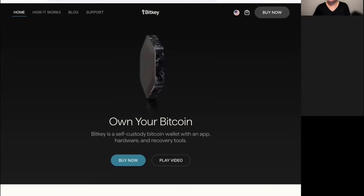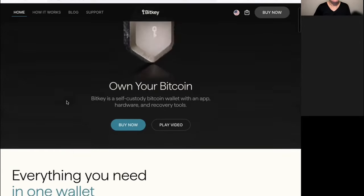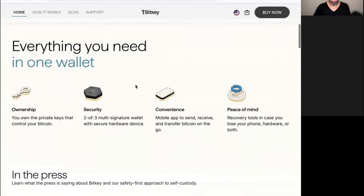This hardware wallet is new. It was released in a beta version in December 2023, and I don't know a lot about it, to be honest. I didn't use it myself, but I researched the information on the website. This is how the BitKey looks, and they say it's everything you need in one wallet.